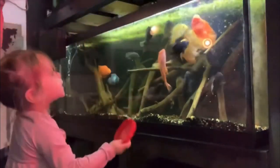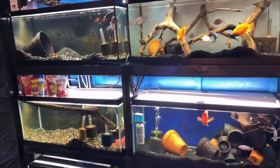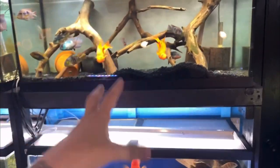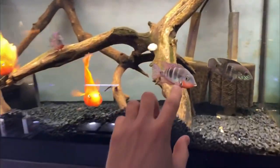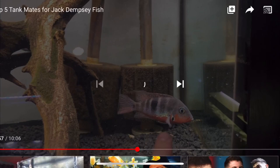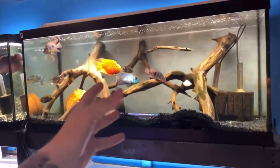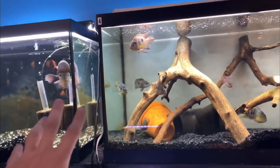I couldn't hold back on showing that super cute video of my daughter Avery feeding the fish. But here they are — my blood parrots being kept together. I only have two in this tank, but you could have five, ten, or twelve of them — however many you can fit in a tank. Blood parrot cichlids work great together as tank mates; it's probably the best, and that's why I have them at number one because they do so well together.